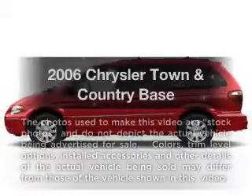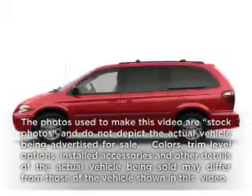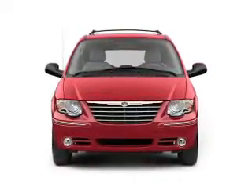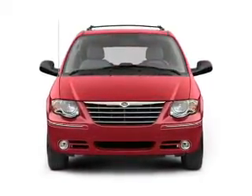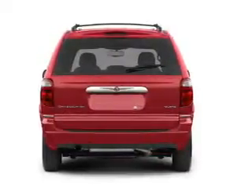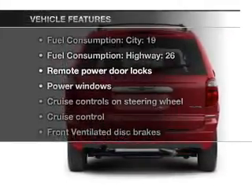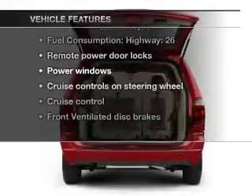Get noticed in this 2006 Chrysler Town & Country. Travel the roads in style and comfort in this great vehicle, with a reliable 6-cylinder engine connected to a smooth shifting automatic transmission. And with these notable features, you won't want to miss out on the opportunity to own this amazing ride.